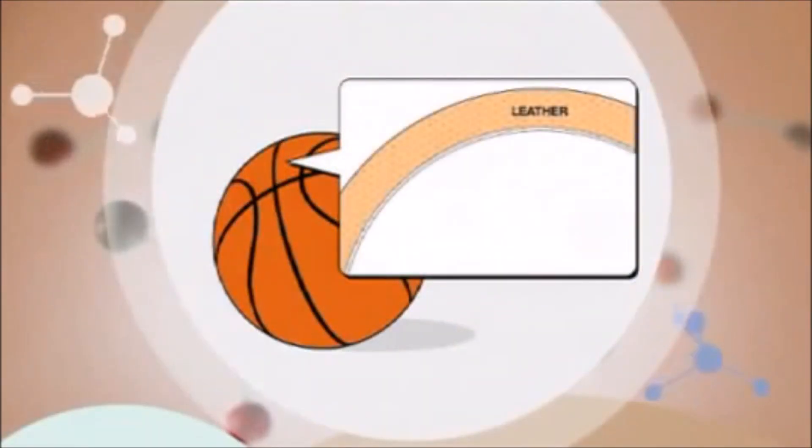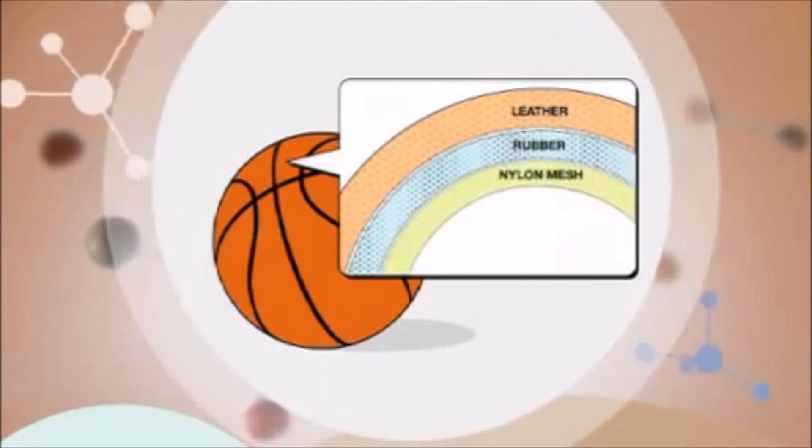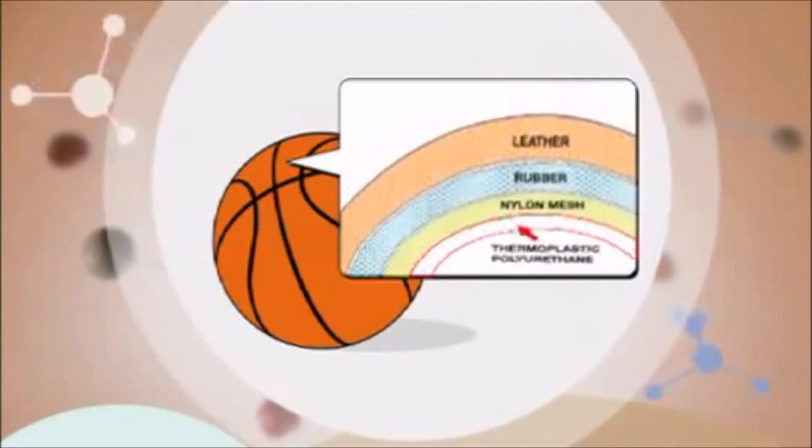Even in something as simple and familiar as a basketball, chemistry plays a significant role. Modern material science allows us to change all kinds of things and make them better. The outer shell of today's basketball is likely to be made of composite leather, but inside each basketball, the leather is reinforced with rubber, a mesh of nylon thread, and underneath it all an inner lining of something called thermoplastic polyurethanes.